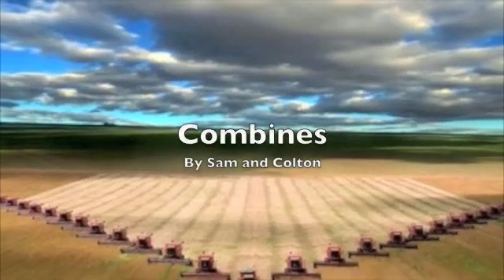Combines, by Sam and Colton. Hi, I'm Colton. And I'm Sam. And we're here to tell you about combines.